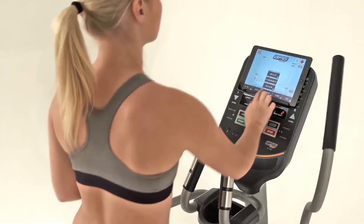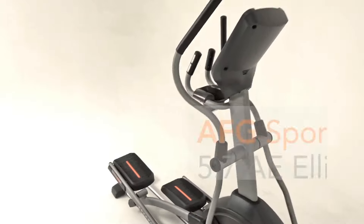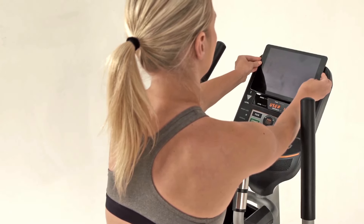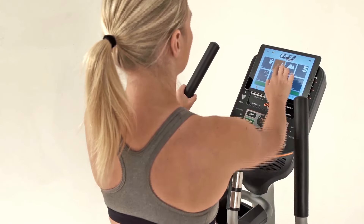Introducing a whole new way to connect you to the world of integrated fitness tracking: the AFG Sport 5.7 AE Elliptical. Use your favorite tablet along with our free, no-subscription fitness app to wirelessly control your elliptical and your workout.